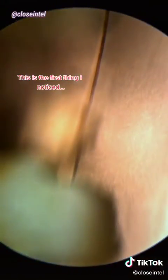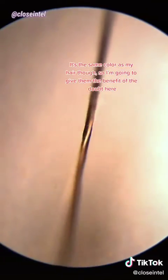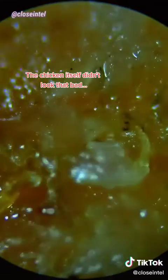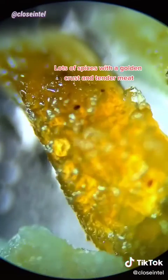This is the first thing I noticed. It's the same color as my hair though, so I'm going to give them the benefit of the doubt here. The chicken itself didn't look that bad — lots of spices with a golden crust and tender meat.